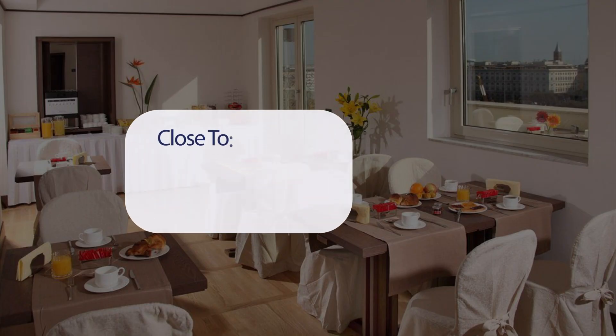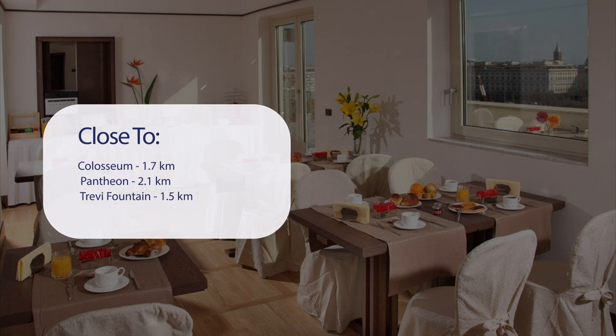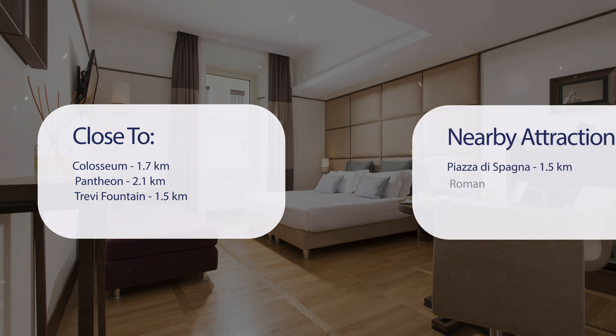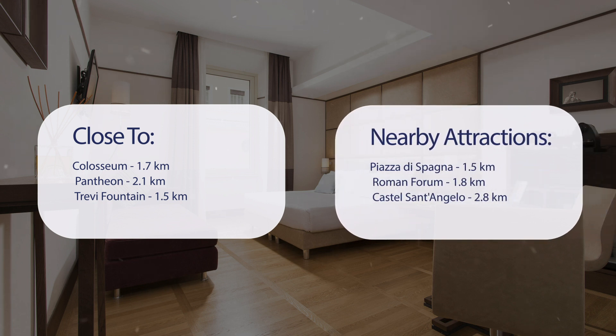It has a pretty good location. It's pretty close to the Colosseum at 1.7 km, Pantheon 2.1 km, Trevi Fountain 1.5 km, and also close to attractions like Piazza di Spagna 1.5 km, Roman Forum 1.8 km, and Castel Sant'Angelo 2.8 km.